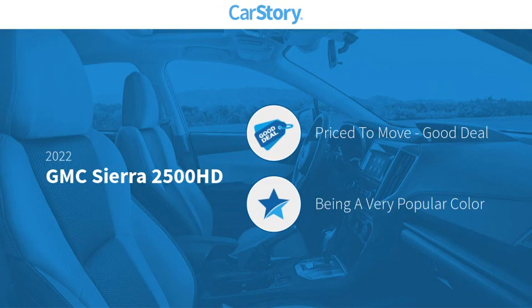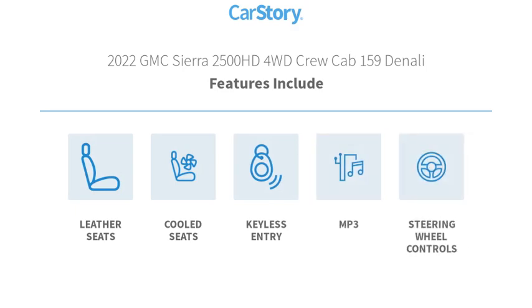Car Story Research indicates this vehicle as being priced below the average market price. Features also include keyless entry, leather seats, steering wheel controls, MP3 player, and cooled seats.